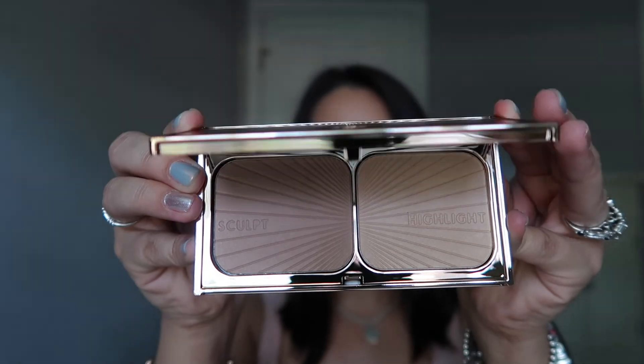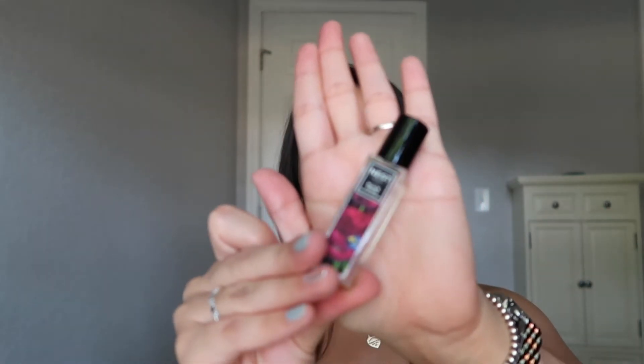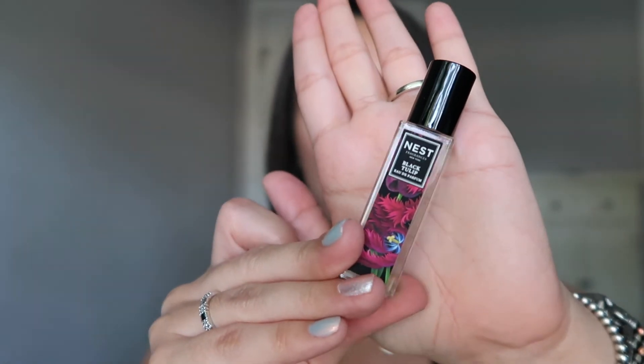I'll let you guys know how this works out for me. I'll be doing a video featuring all Charlotte Tilbury products because I got the Pillow Talk collection, so stay tuned for that. Another sample I got was a Nest Black Orchid perfume with my Sephora purchases. If any of you have used this fragrance, let me know in the comments. It smells good in the bottle but I'm not sure how it'll work with my skin's pH — we'll find out.